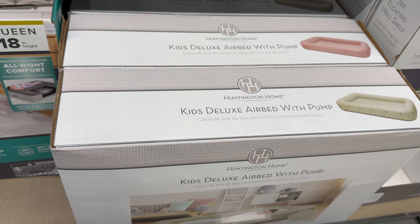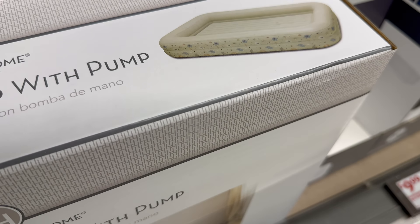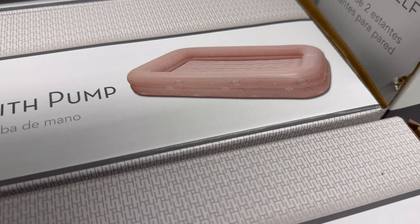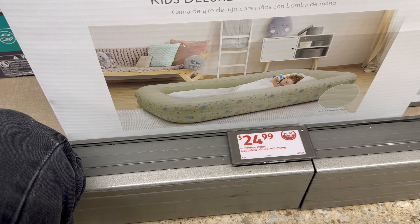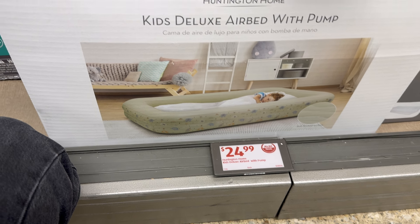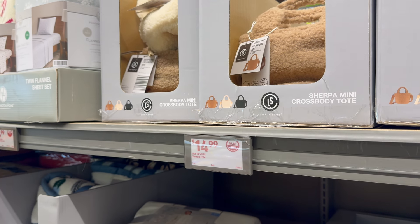Right next door — this looks like a pool! It's the kids' deluxe air bed with pump. It has little creatures on it to keep kids from rolling off — $24.99. They're just having a good old sleep right there!